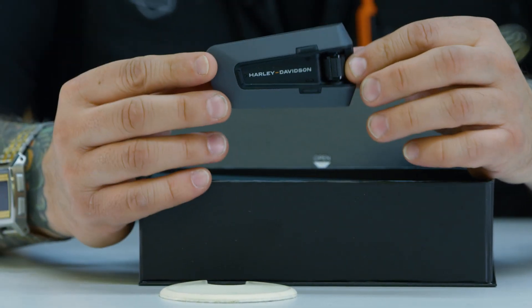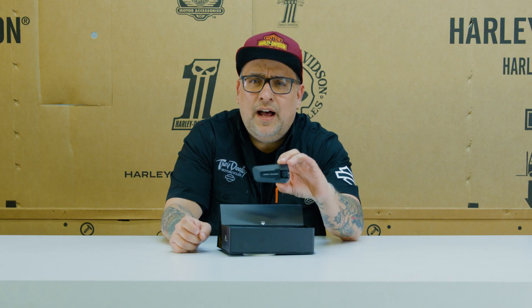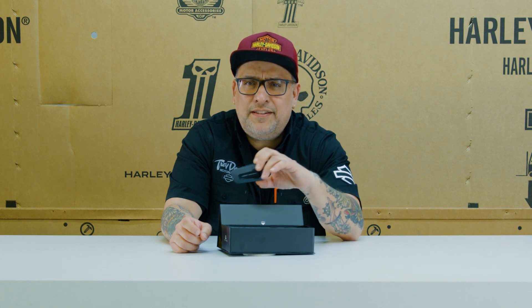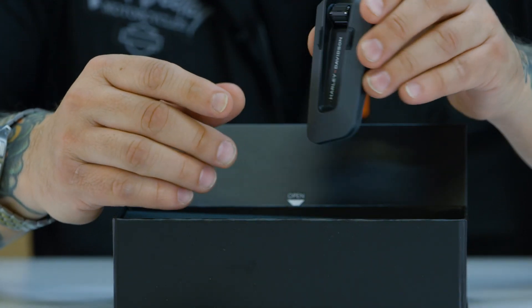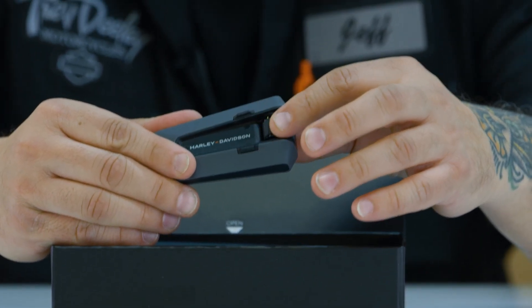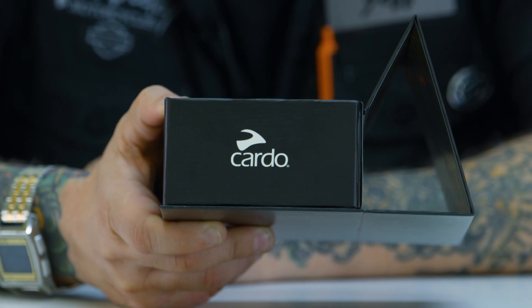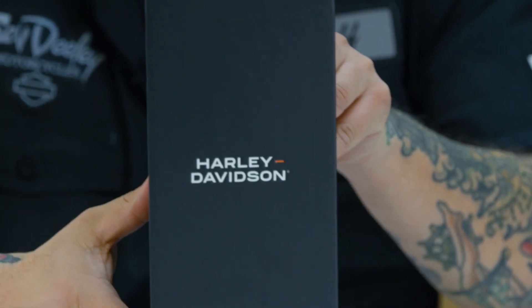They have brand new headsets in. You can buy them as a single to attach to your helmet, and they also come in packs of two. So if you're riding together, we have both sets in — singles and packs of two. Come down and check them out. And if you're picking up the new bike, especially if you've got yourself another rider, you may want to grab a set so you'll be able to talk on the road.